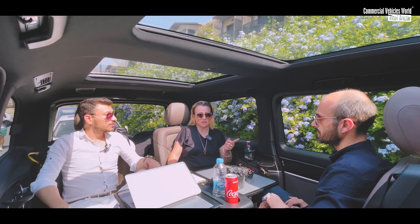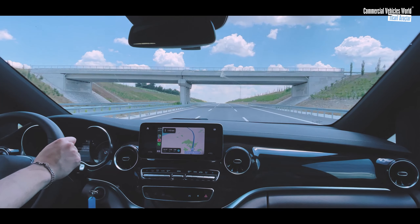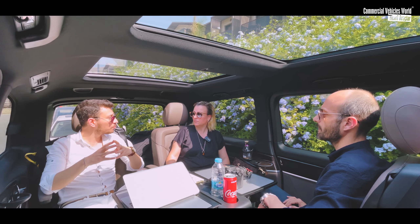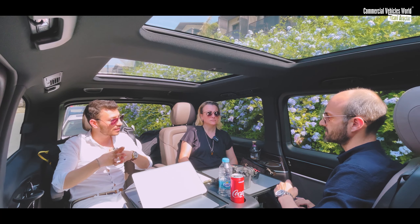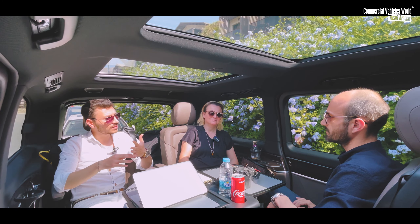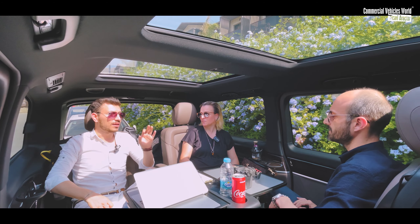Bu araç dizel. Yakıt tüketimini nasıl buldun? Şehir içinde İstanbul'da kullanırken 11 litre flandı. Yola çıkınca 7.5-8 arasına düşürürüz gibi geldi ama öyle olmadı; şehir içinde de şehir dışında da tahminin üzerinde yaktı. Gerçi sürekli klima açık geldik. Ortalama şehirlerarası 8.4-8.6 arasında değişti.